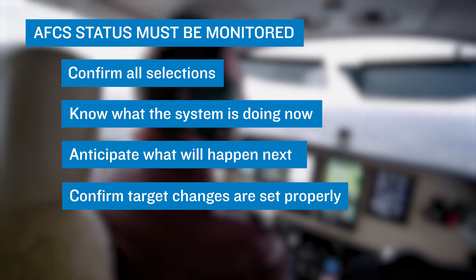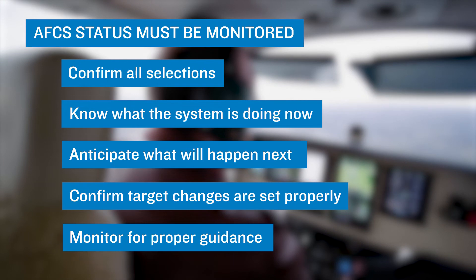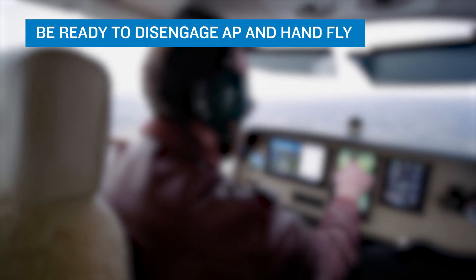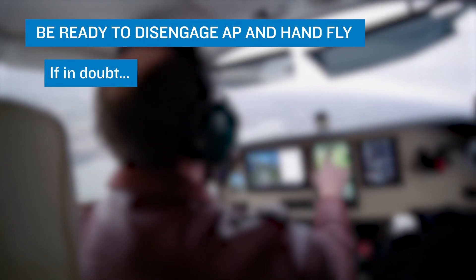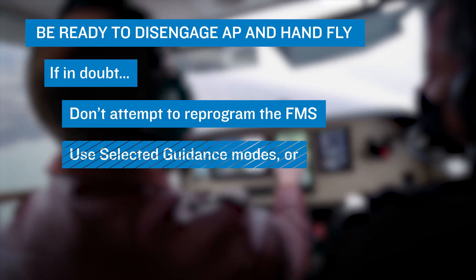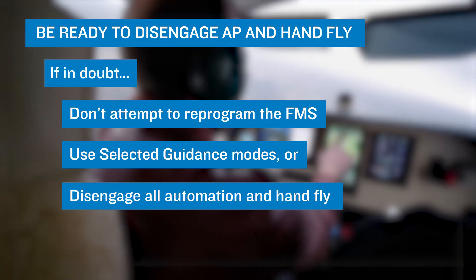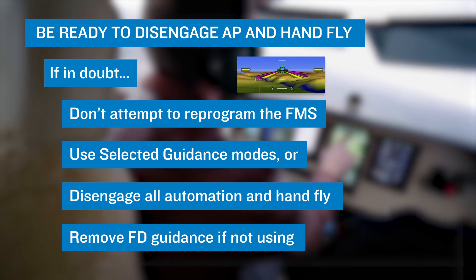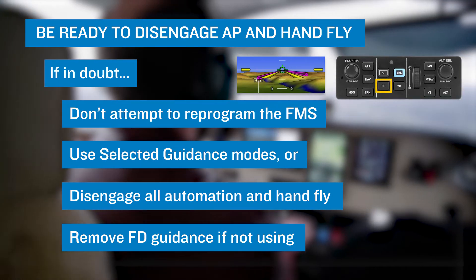Confirm that any target changes, such as heading or altitude, are set properly. Monitor the system to ensure that proper guidance is being shown. Third, be ready to disengage the autopilot and hand fly the aircraft. If you have any doubts regarding the aircraft's flight path or speed control, don't attempt to reprogram the FMS at this point. Use selected guidance, such as heading mode and manual autothrottle settings, or disengage all automation and hand fly the airplane. If hand flying, flight director commands should be followed. Otherwise, the flight director bar should be removed from the display by pressing the FD button.